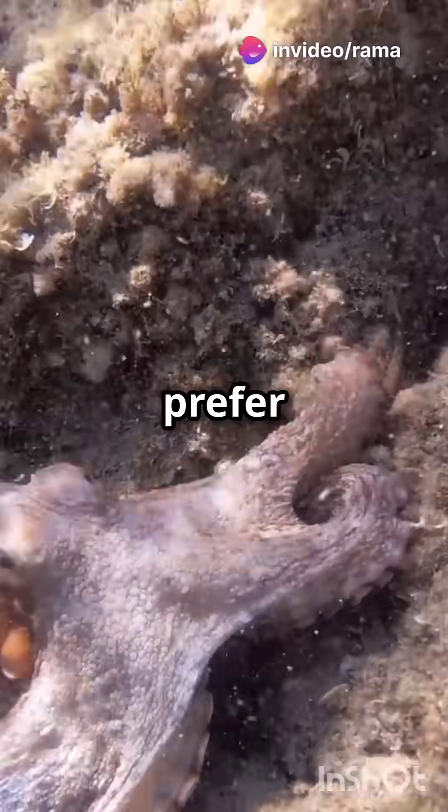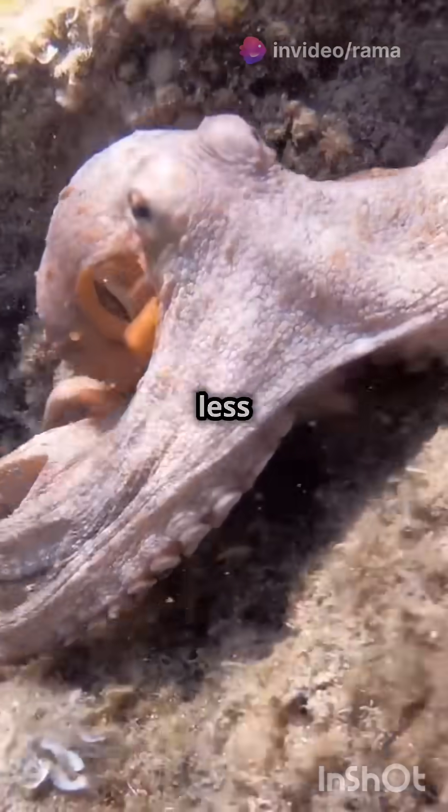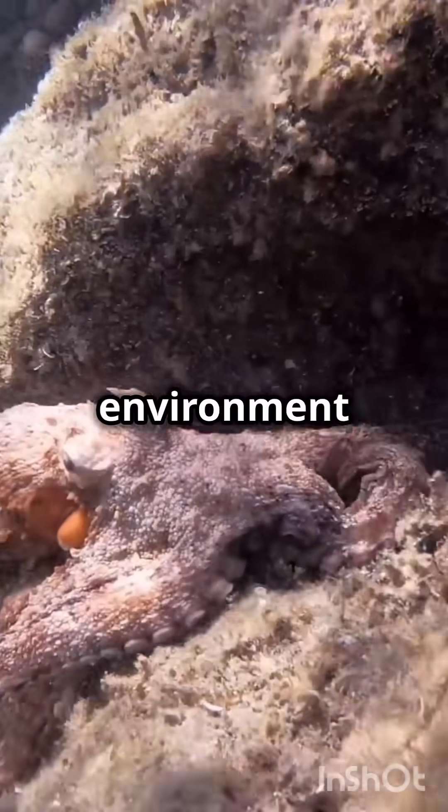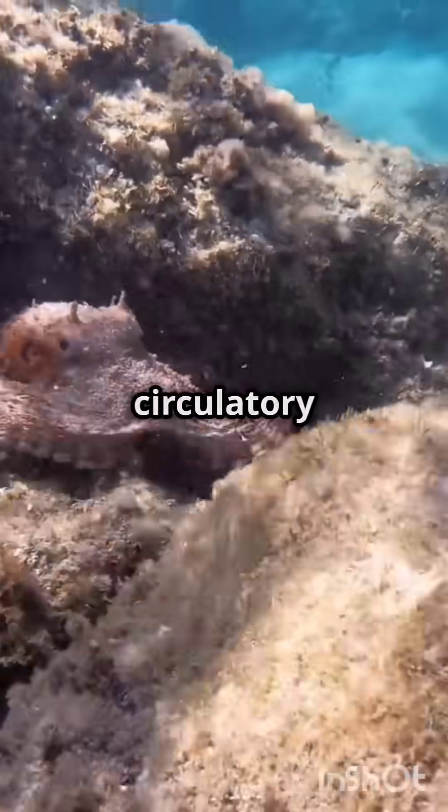This is why octopuses prefer crawling over swimming — it's less tiring for their hearts. Crawling allows them to explore their environment without putting too much strain on their circulatory system.